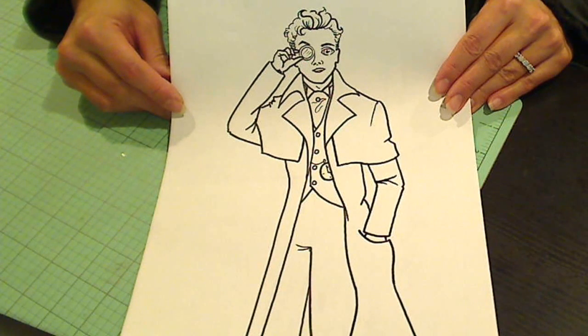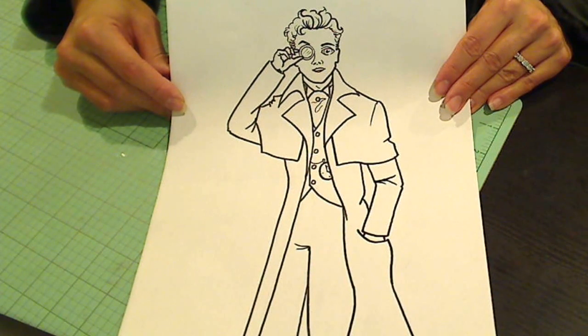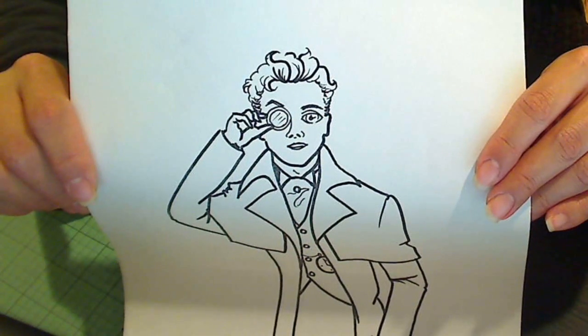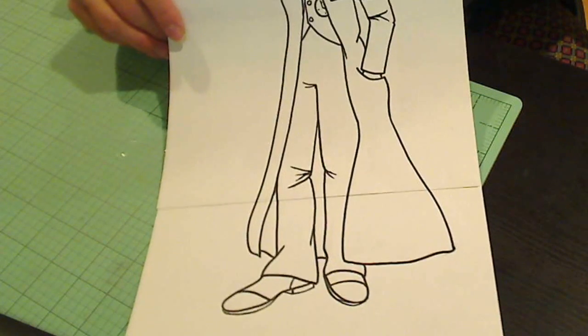Hey everybody! It's Christina of Crafty Paws. I wanted to share with you guys my latest free digi. This guy is called McSteamy and it's kind of a play on McDreamy, Patrick Dempsey, who I tried to channel a little bit in the curly hair and whatnot, but he's supposed to be a steampunk guy.